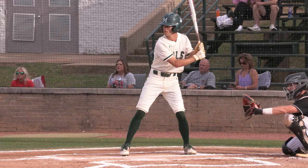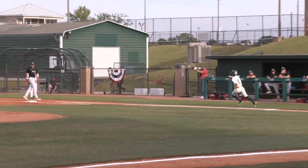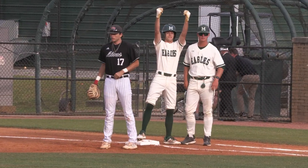Here comes the 1-0 pitch from Scarborough. And there's a line drive, base hit right back up the middle. A heck of a way to start the ball game for Meridian. So you've got speed on first base here for Chaplin.